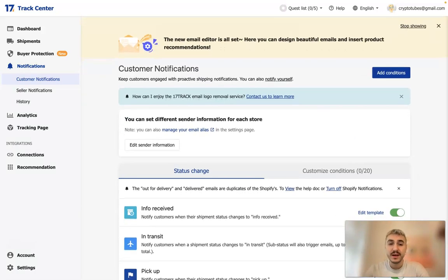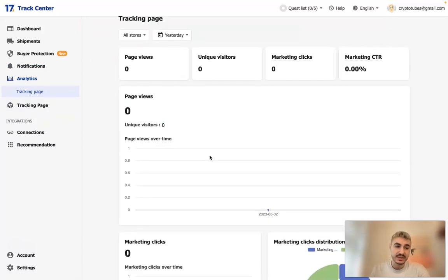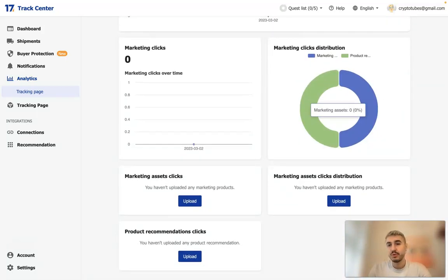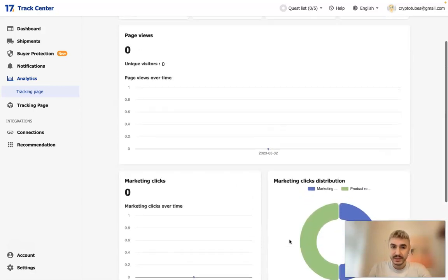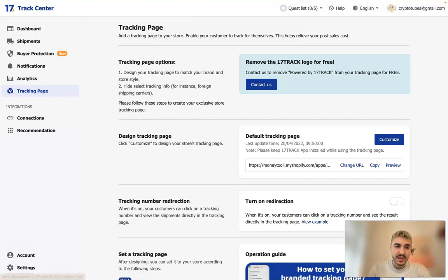It's convenient both for you and the customer. Then you have Analytics, where you can view data such as page views, unique visitors, marketing clicks, and marketing CTR — plus even more information if you expand it.